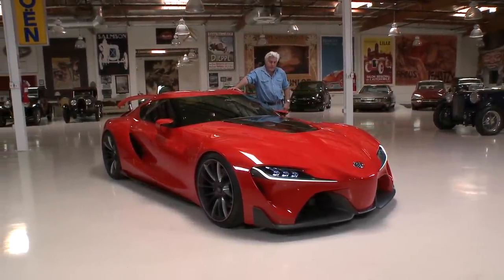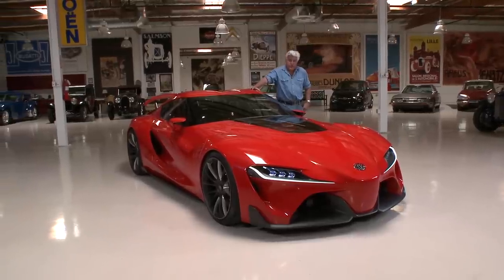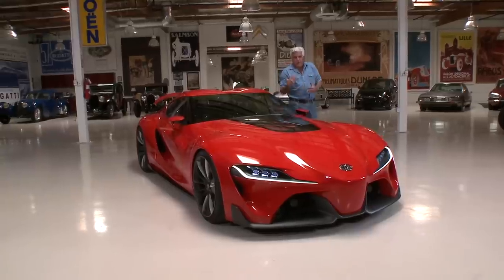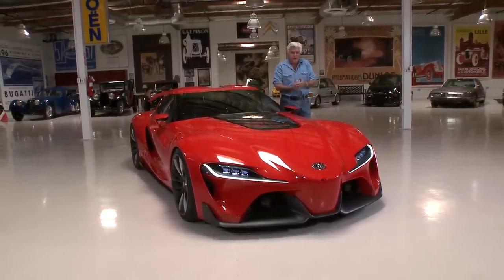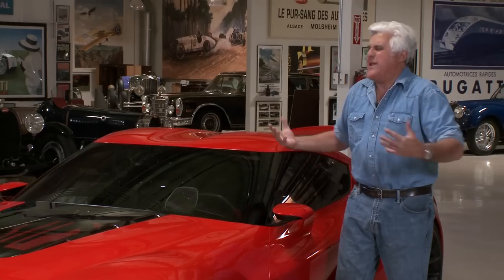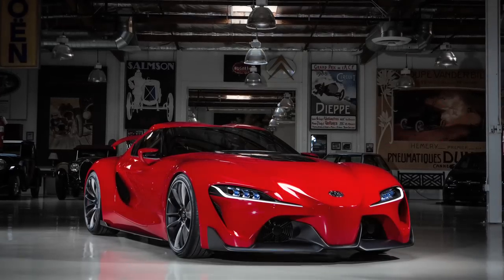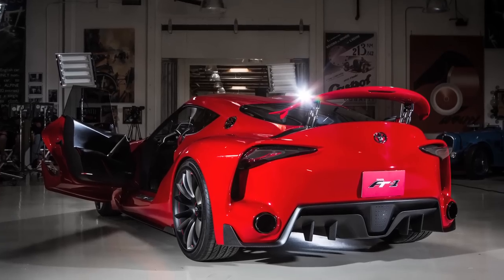There are concept cars by the shop for us to take a look at, and this is the latest from Toyota. I've kind of been on Toyota the last couple of years because, you know, we all know the build quality — they make terrific cars, the Camry and the Prius. But watching this, you know what we need. We need something like this. We all miss the Supra. We all miss the Toyota GT. And this is the FT1.